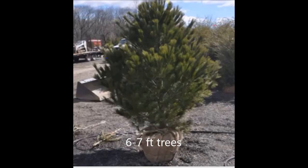The white pine tree grows in many soil types in Pennsylvania, and we can deliver and plant these white pine trees for you.